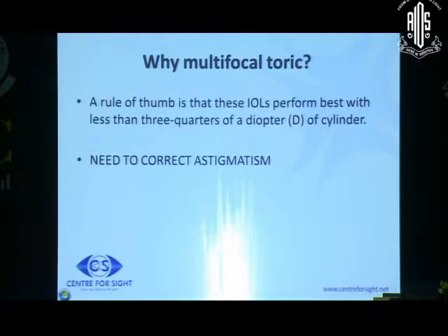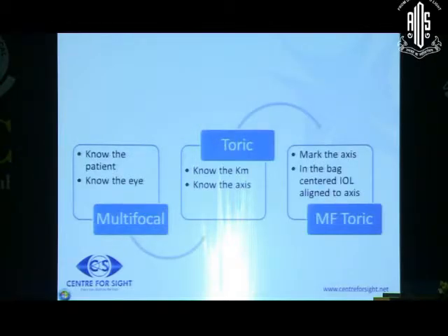So when do we correct the astigmatism? A thumb rule is that in a multifocal patient, you should not leave astigmatism more than a quarter of a diopter. Preferably less, but if you are leaving more than a quarter of a diopter, the patient is not going to be happy.